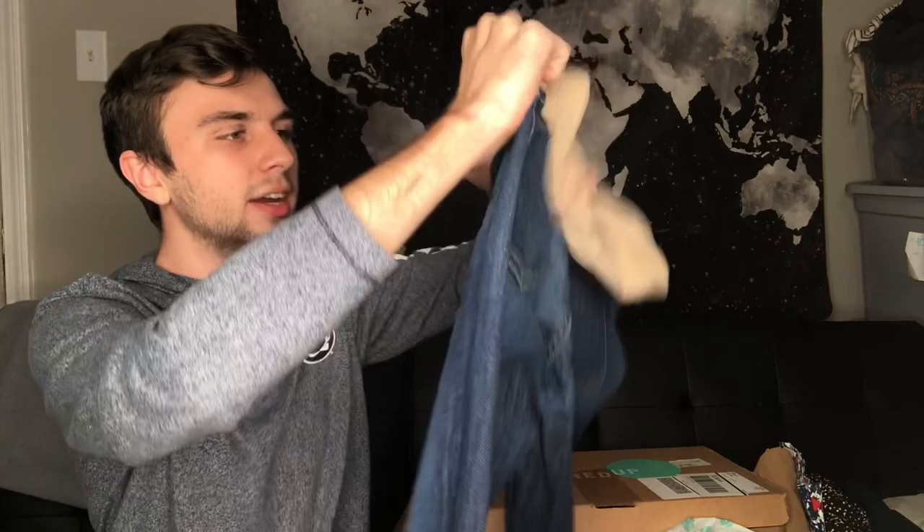These look like maternity jeans — they're 7 For All Mankind and they're size 29. There's a pull right there so I'll disclose that. I'll probably still post these; other than that they're in good condition but I'll definitely leave a note. These are a pair of Gap denim, size 14 petite, just a pair of black denim jeans.